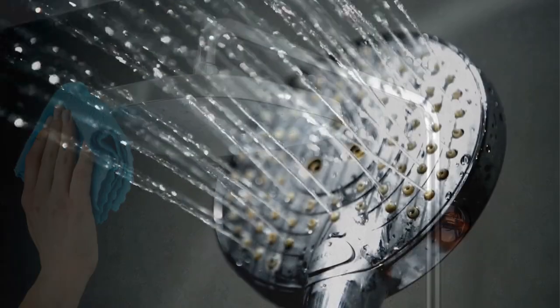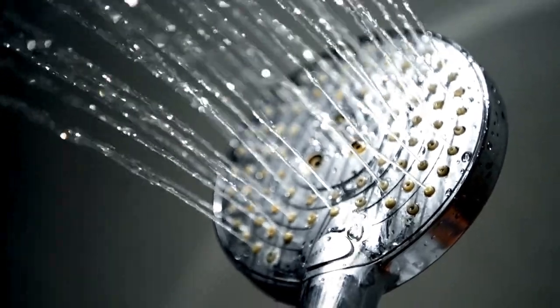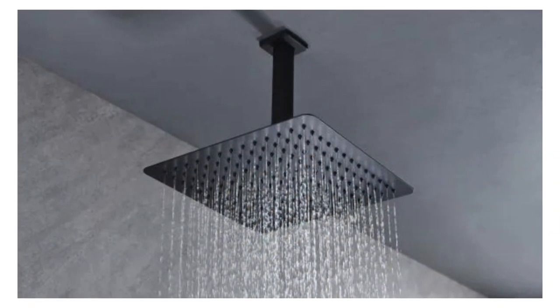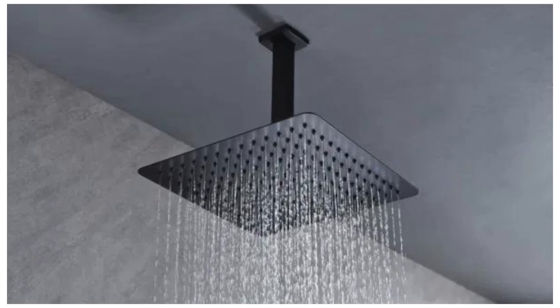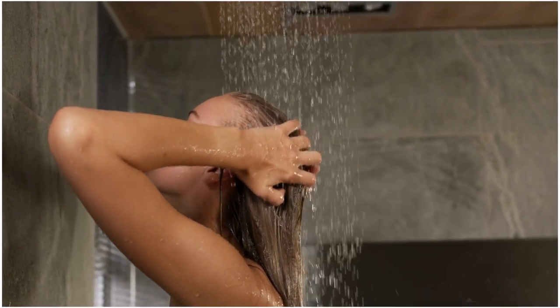Cleaning and maintenance. To keep your showerhead performing optimally, consider the ease of cleaning and maintenance. Showerheads with removable nozzles or self-cleaning features can save you time and effort in the long run, ensuring a consistently enjoyable shower experience.